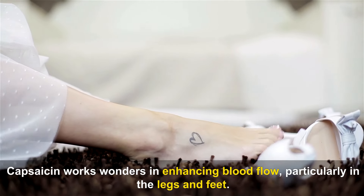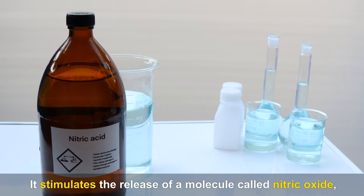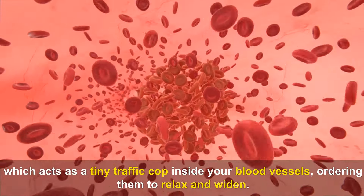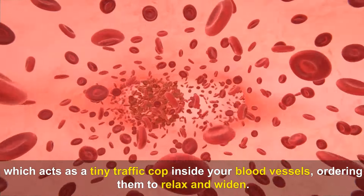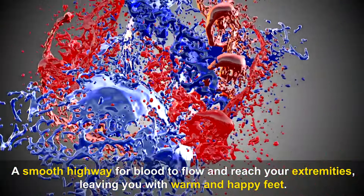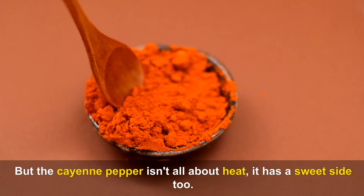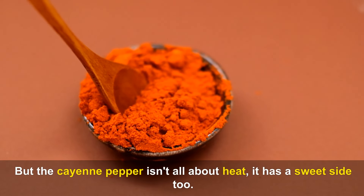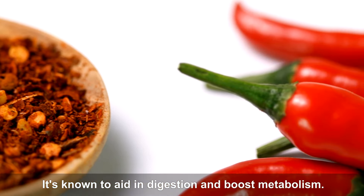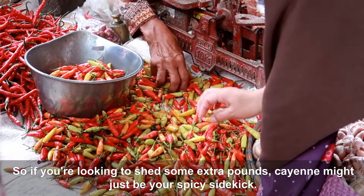Capsaicin works wonders in enhancing blood flow, particularly in the legs and feet. It stimulates the release of a molecule called nitric oxide, which acts as a tiny traffic cop inside your blood vessels, ordering them to relax and widen. The result is a smooth highway for blood to flow and reach your extremities, leaving you with warm and happy feet. Cayenne is also known to aid digestion and boost metabolism.